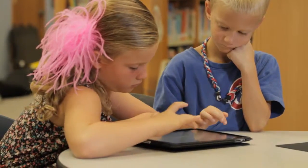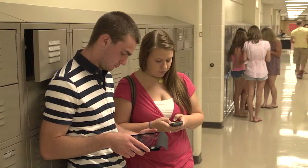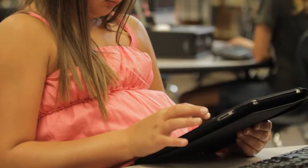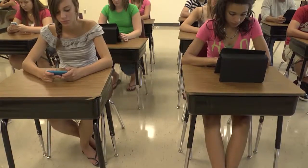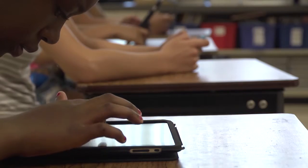Look around and it's easy to see — digital technology is everywhere and it's becoming an integral part of our children's lives, both at home and in the classroom. Advances in technology have certainly had a positive impact on the way our children learn, but the long-term effects of extended screen time on young eyes are still being determined.